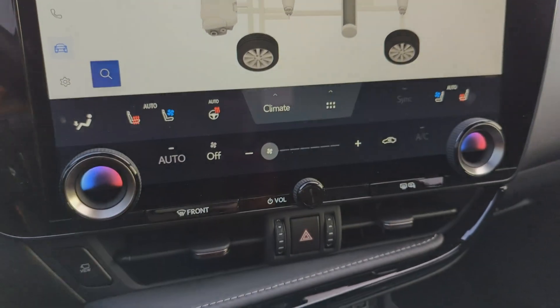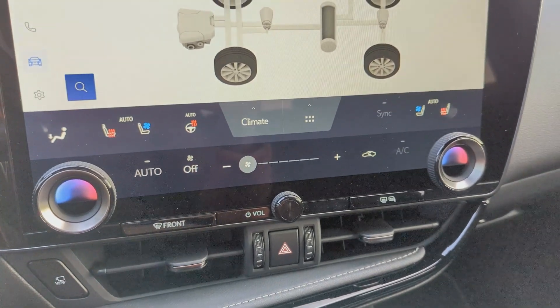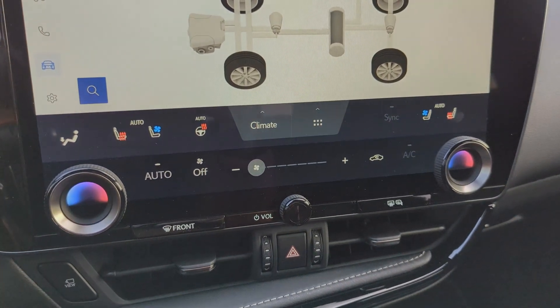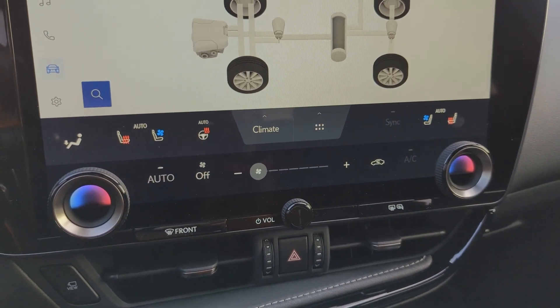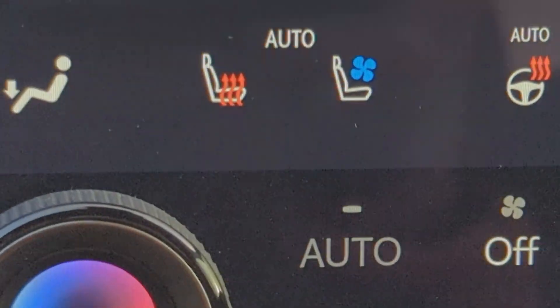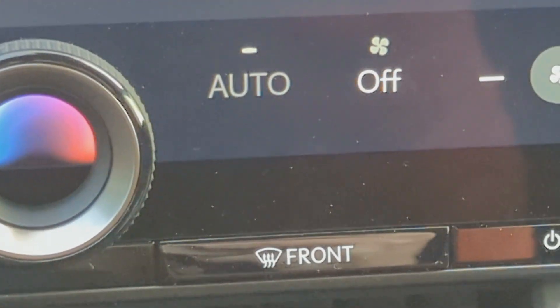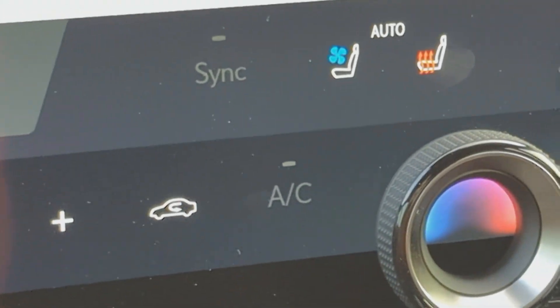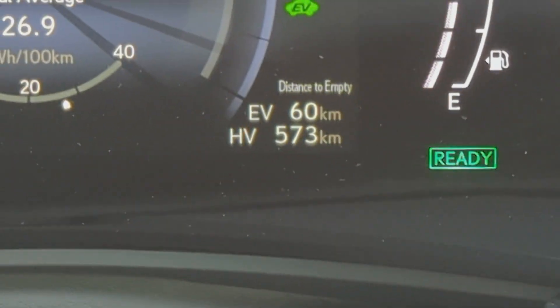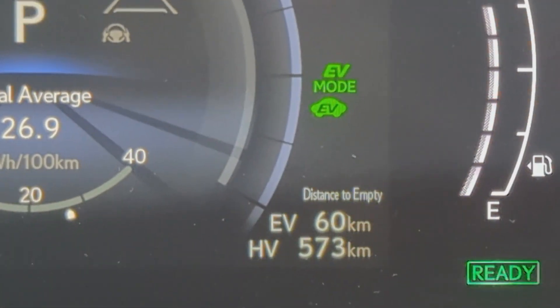Right now you'll notice that I don't have my climate system on — it's off — but I do have my heated seats and the steering wheel set to auto. Let me zoom in so you can see: this is auto, and this is actually off at this point. The fan speed is nothing, no AC, nothing's on. And you can see my EV range, distance to empty, is 60 kilometers.